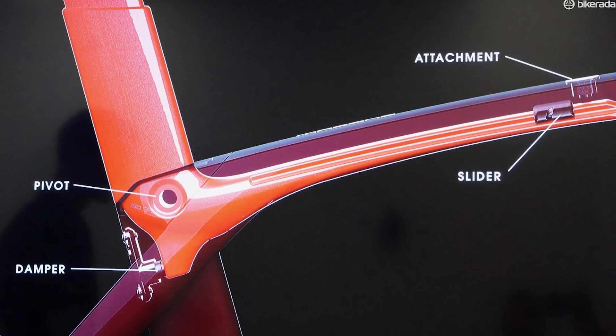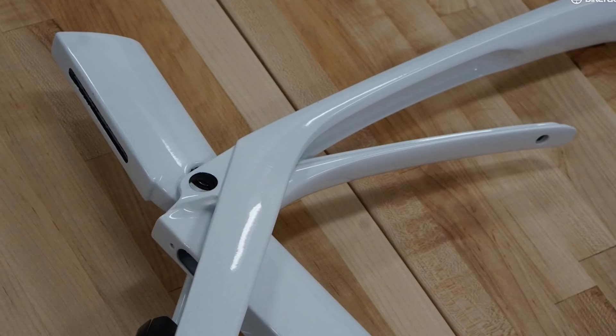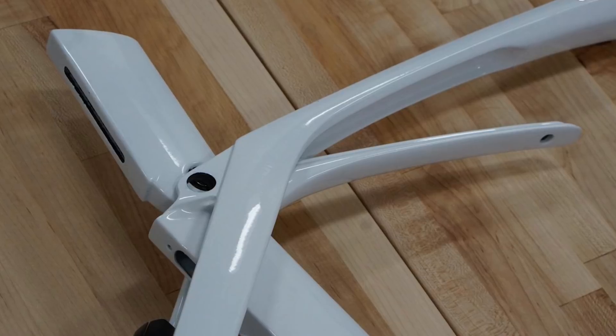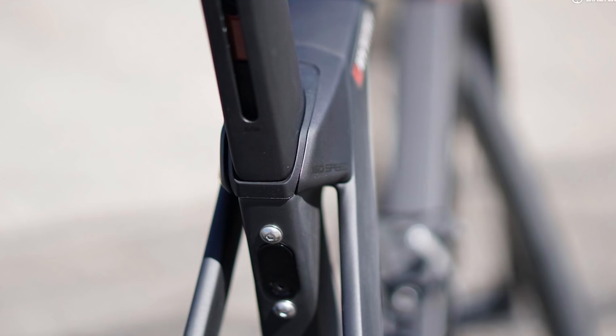The Madone uses an updated version of the brand's bump-smoothing IsoSpeed tech, which partially isolates the rider from the road. The seat-mast assembly extends under the top tube and pivots about the centre of the seat cluster.